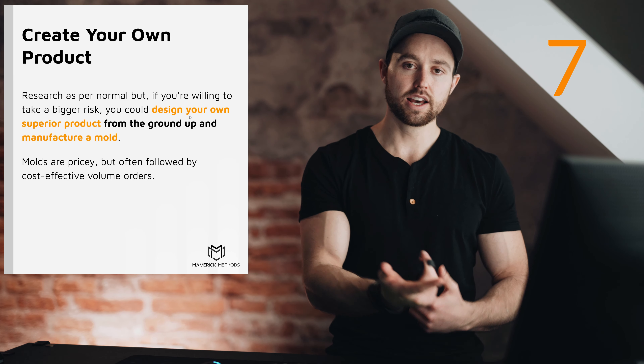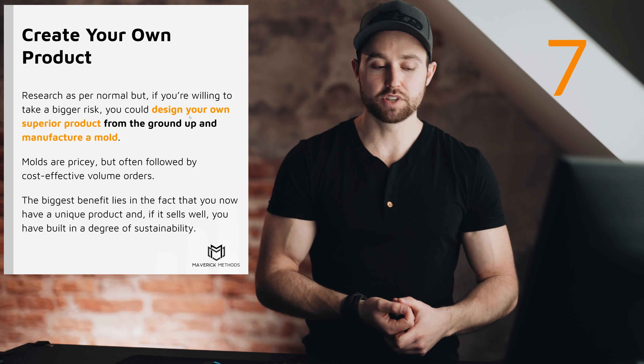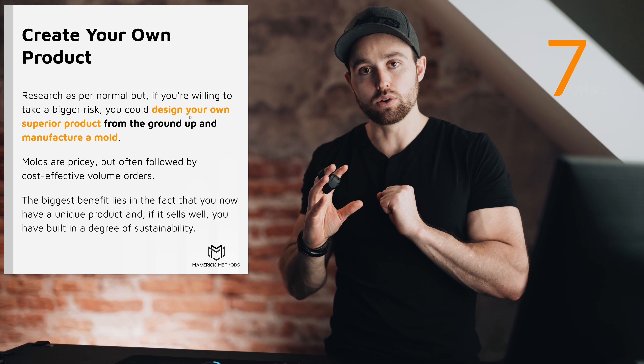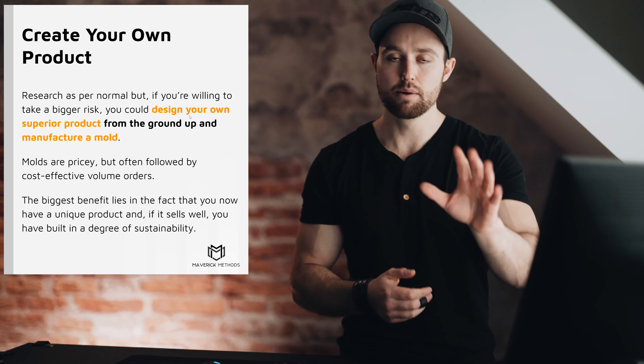Molds are quite pricey — usually at least a few thousand dollars — but they're followed by very cost-effective larger production runs at 1,000–5,000 MOQ. The biggest benefit is that you have a unique product no one else has. A quick tip: build your logo into the mold so every unit it cuts has your (hopefully trademarked) logo printed on it, making it nearly impossible for others without rights to replicate. You can also look at patents for further protection.